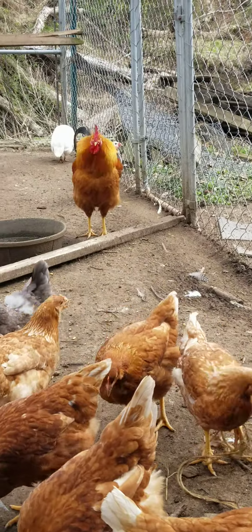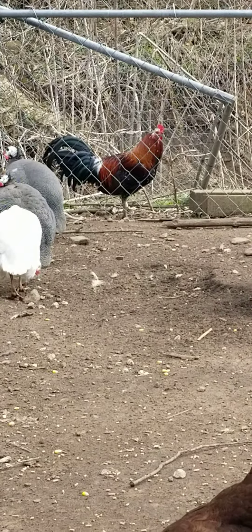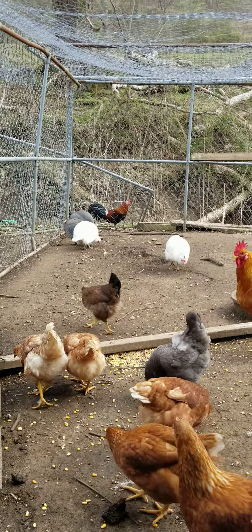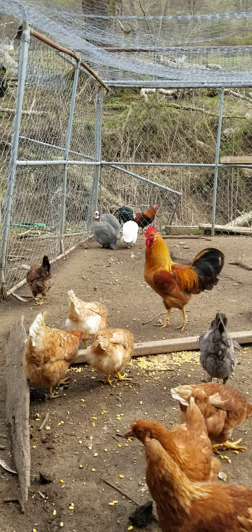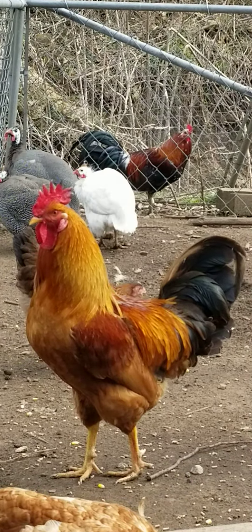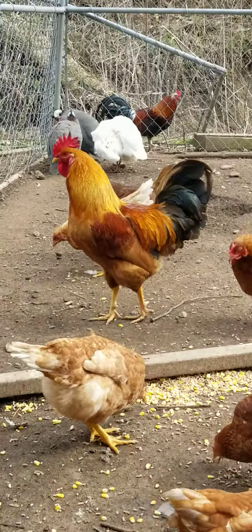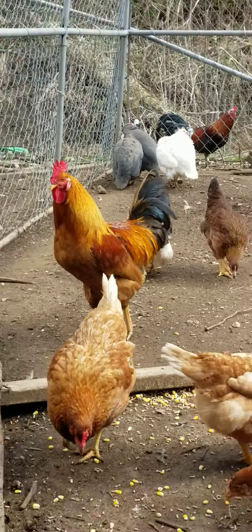Everything usually gets along really well here. There's a really pretty rooster on the outside — it's actually a game fowl, a Kelso cross rooster. It's the only rooster on the farm that's game, but I use him as crosses for my bantams. He's not really a fighting rooster; he just hangs out with everybody else. This is a really, really nice New Hampshire Red — I really like him.